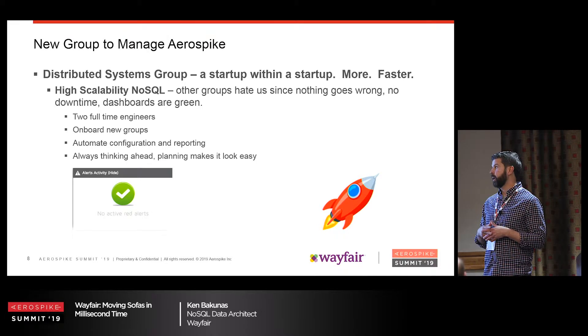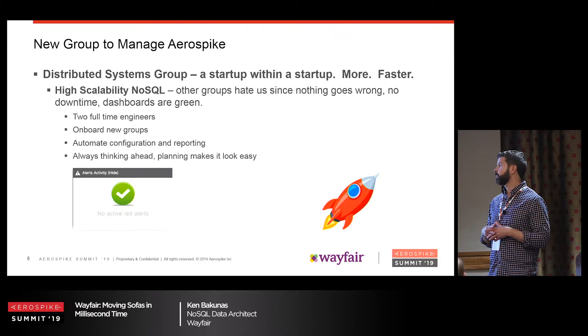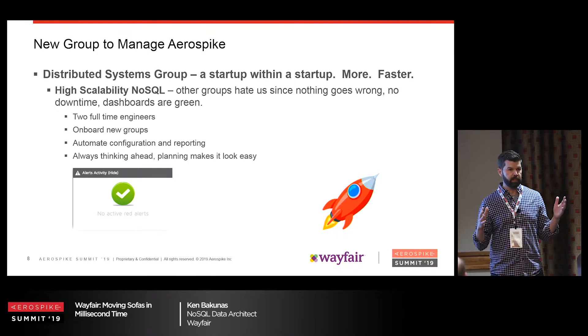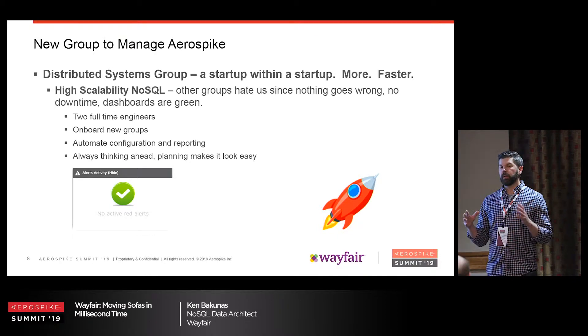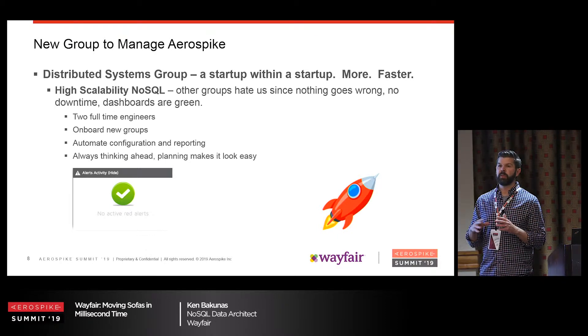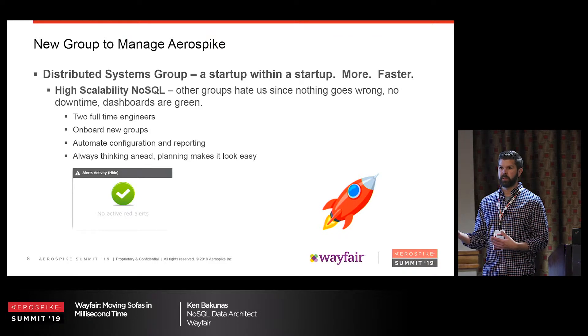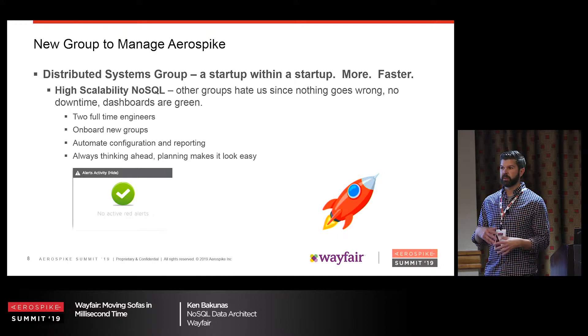We work on automating configuration and reporting, and we're always thinking ahead. I have a spreadsheet of all the namespaces — what we would lose in memory or disk space if we doubled or tripled. We're growing so fast, we have to expect that in a couple months we could double data. Will we have enough RAM? Will we have enough disk space? Continually looking at that makes it look easy as far as nothing going wrong.